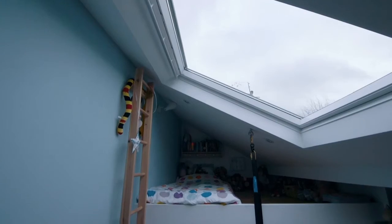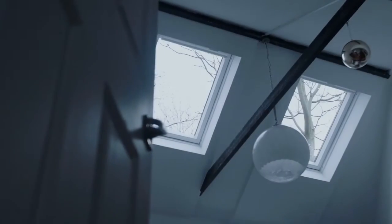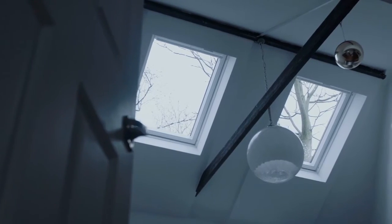where three bedrooms have been transformed with roof windows. Top light allows for every square inch of space to be used and creates a real sense of scale and drama.